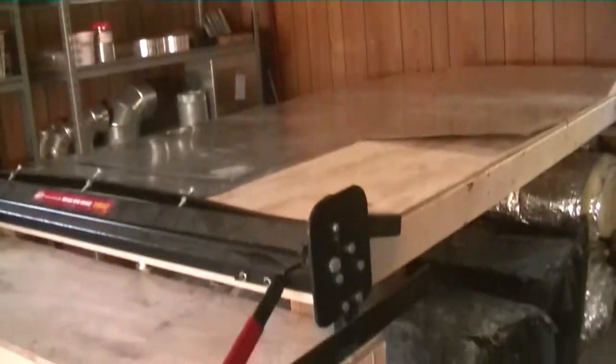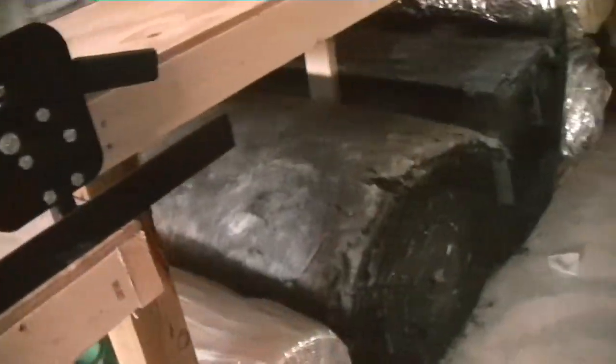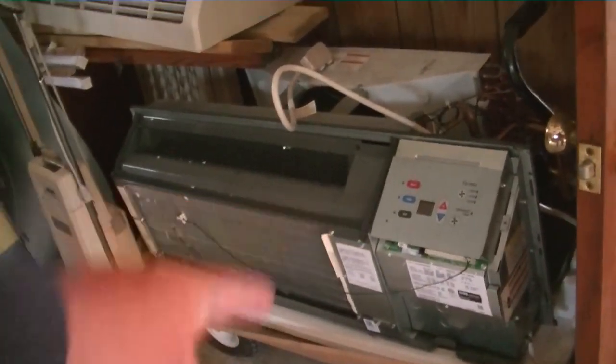The shop, the break table — got some new racks here, starting to fill them up. Got the insulation liner, got a p-tack. They were just going to throw this away, so I take everything they're going to throw away.